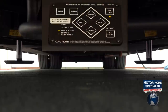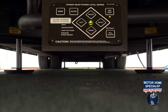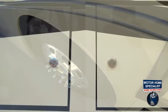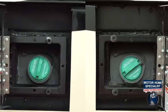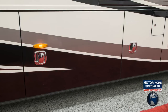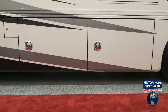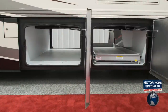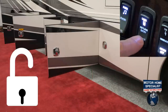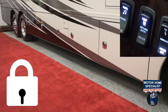You'll also enjoy such amenities as four-point hydraulic and fully automatic leveling jacks, automatic traction control, dual fuel fills, front air disc brakes, maintenance-free chassis batteries, and multiple pass-through storage areas with an available slide-out cargo tray and a one-touch power unlock and lock feature for all of your exterior storage doors.